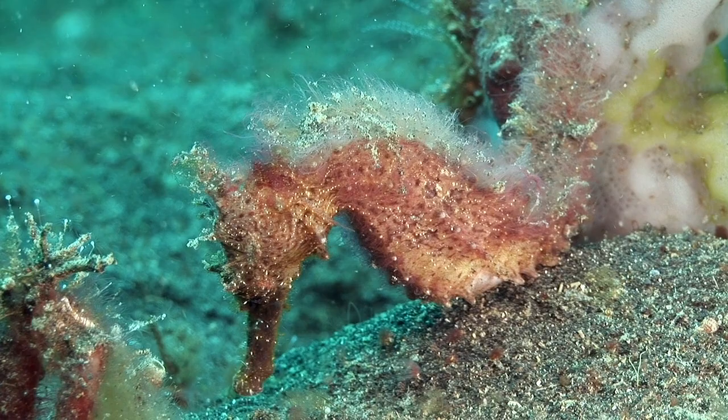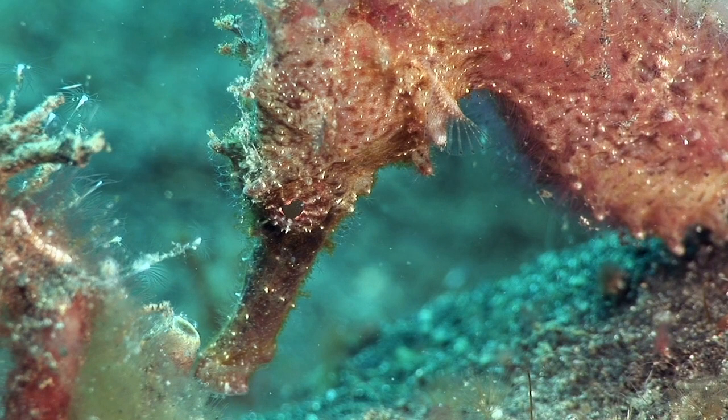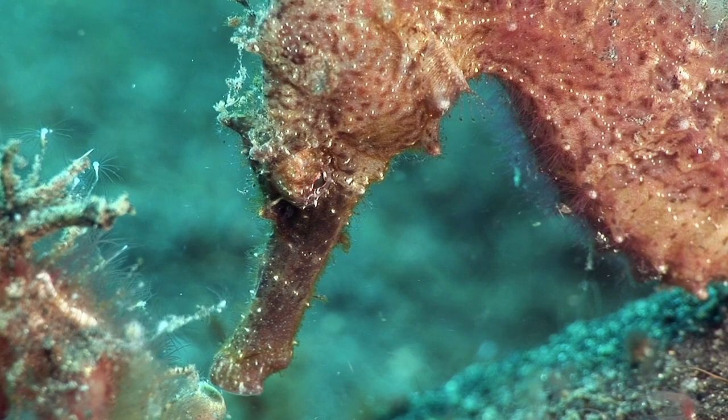The spotted seahorse is found throughout the Lembe Strait. It also adapts its skin colour to blend into its environment, and it has small hairs which gather algae and other matter to increase the camouflage.